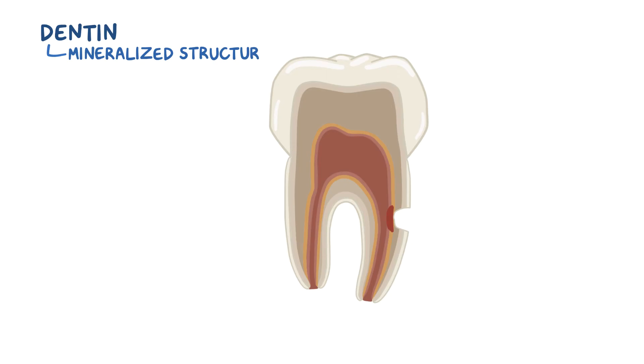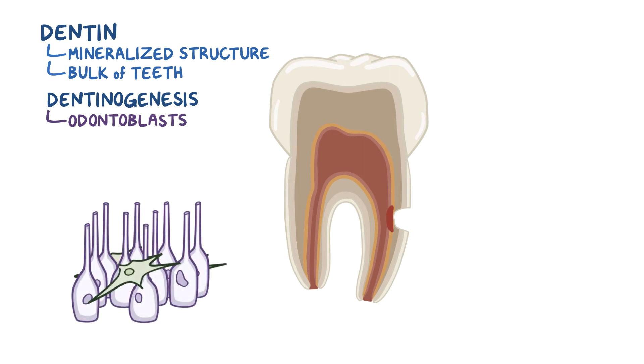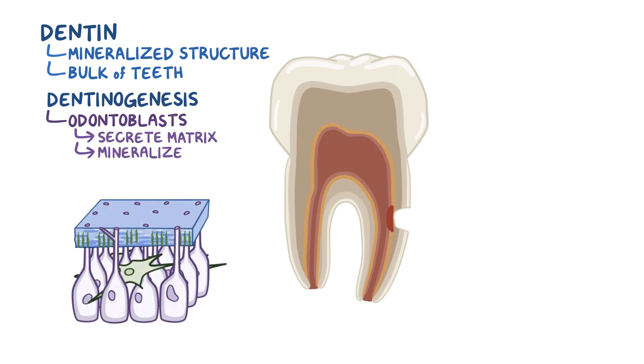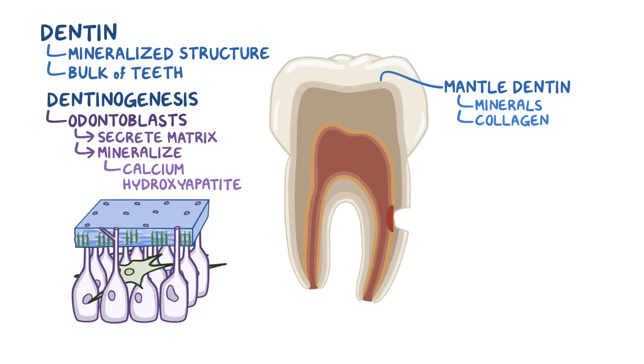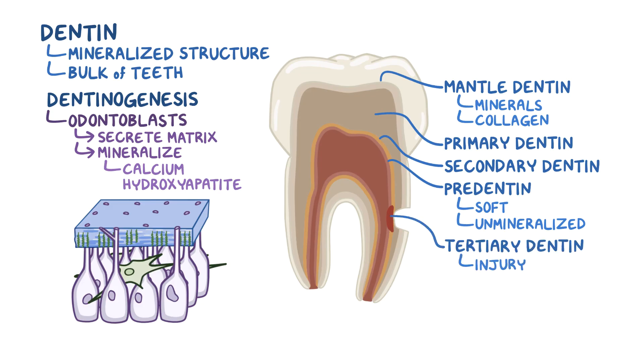As a quick recap: dentin is a mineralized structure that makes the bulk of our teeth. It's made through a process of dentinogenesis by odontoblasts. Odontoblasts secrete the matrix, which they mineralize by depositing calcium hydroxyapatite. The outermost layer is the mantle dentin layer, which is rich in minerals and collagen. It's followed by primary and secondary dentin layers. The innermost layer is soft, unmineralized pre-dentin. And finally, tertiary dentin can form as a response to injury.